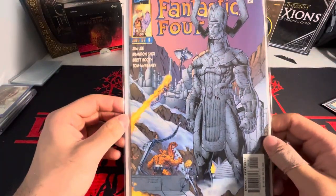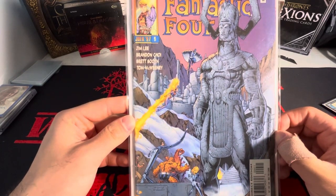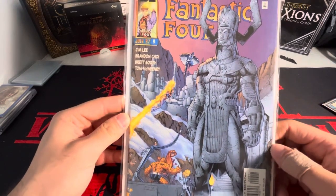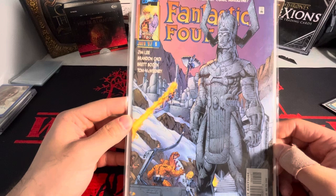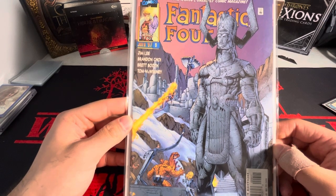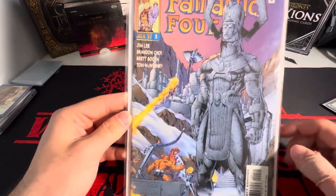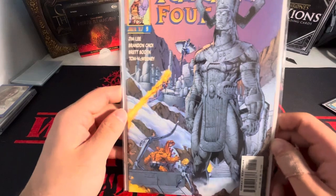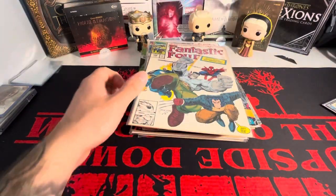Now this one isn't a part of the original run — this is a different run — but the artwork is just sick. I believe that's Galactus there. I think so. Let me know down below, but I think there's Black Bolt in the back as well. We got the Thing down with the Fantastic Four down here. I mean, the artwork is beautiful for a dollar. Can't complain. So I decided to pick that one up.